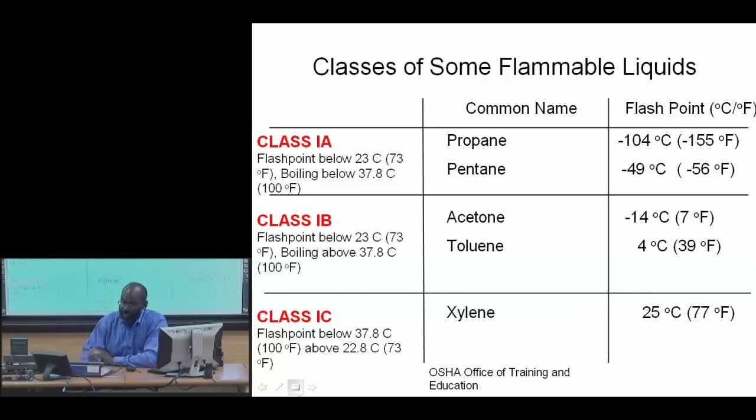Class 1 has a flashpoint below 23°C and a boiling temperature below 100°F. This combination of the flashpoint temperature and the boiling temperature determines where things sit in the classification.